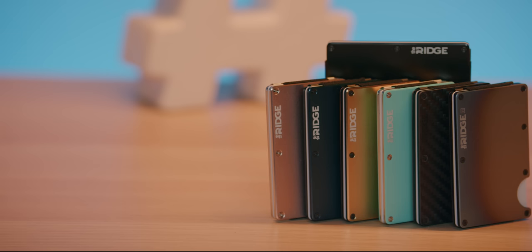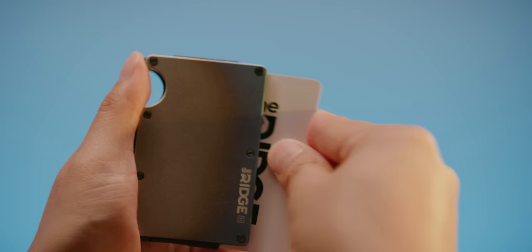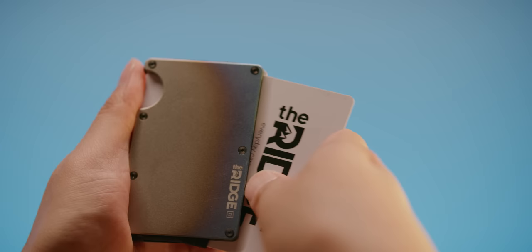A Ridge Wallet is a sleek way to keep wallet bulge down with its compact frame and RFID blocking inner plates. Use offer code LTT to get 10% off and free worldwide shipping.